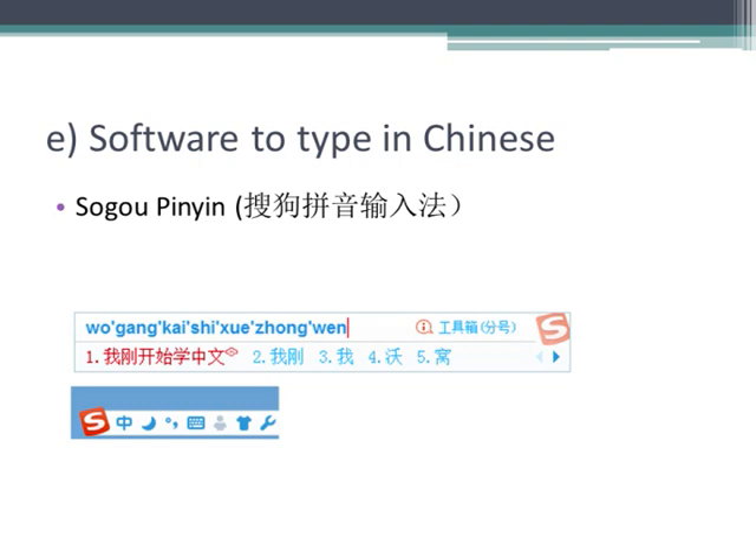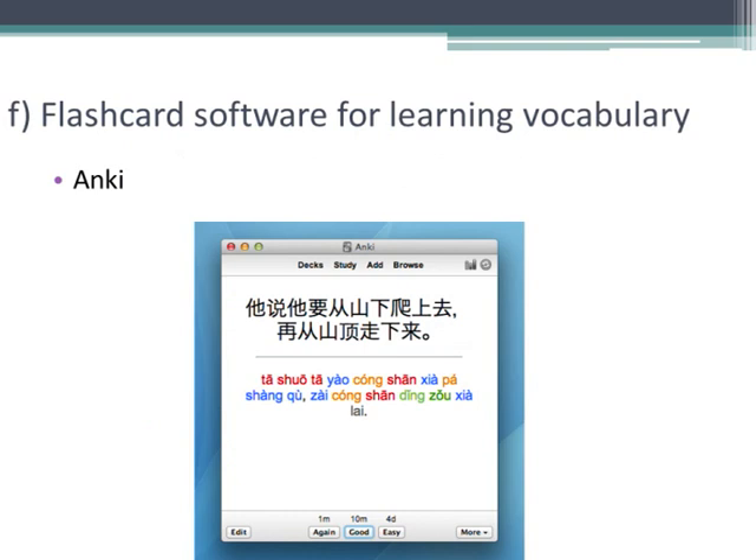I recommend that you get software to type in Chinese. To type characters into your computer, you enter their pronunciation in the Roman alphabet using a normal keyboard. I recommend the software Sogou Pinyin, which is very popular in China and much better than the solutions that come with Windows. If you can type in Chinese, you can look up words very easily in electronic dictionaries. To memorize vocabulary, I recommend the free program Anki, which is basically like paper flashcards but on your computer or phone. Remember to learn whole sentences, not just individual words, so you actually know how to use the vocabulary in context.